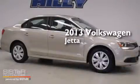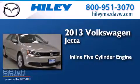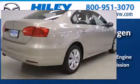This is a 2013 Volkswagen Jetta. It features a five-cylinder engine, an automatic transmission, and a clean non-smoker interior.